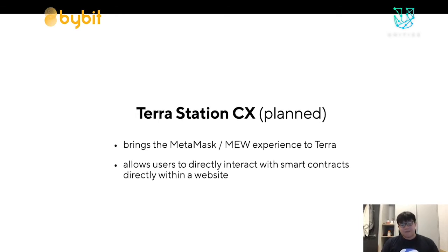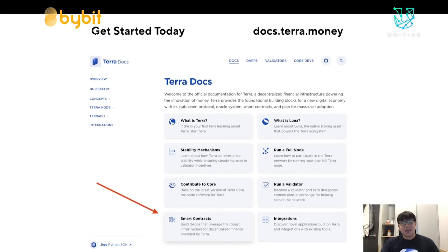That mainly covers how you can get started with smart contracts. You can get started today with the smart contract documentation at docs.terra.money. Now I'm going to pass it over to Ethan Frey of CosmWasm, who will explain more about the mechanism that allows Terra to run smart contracts. Thank you.